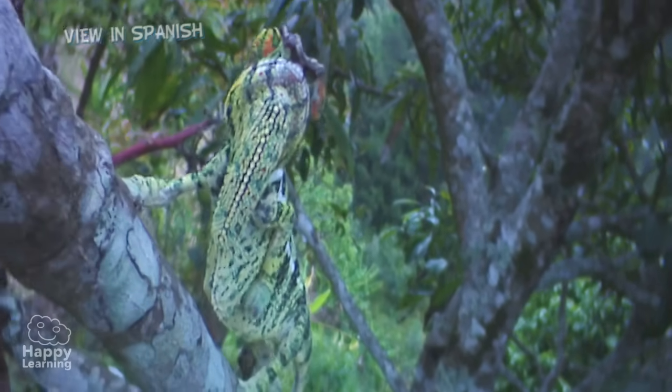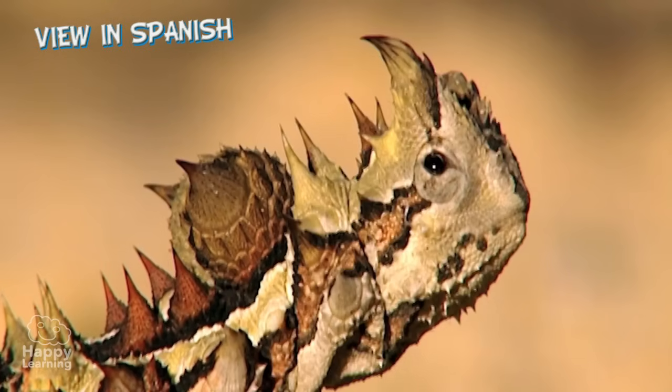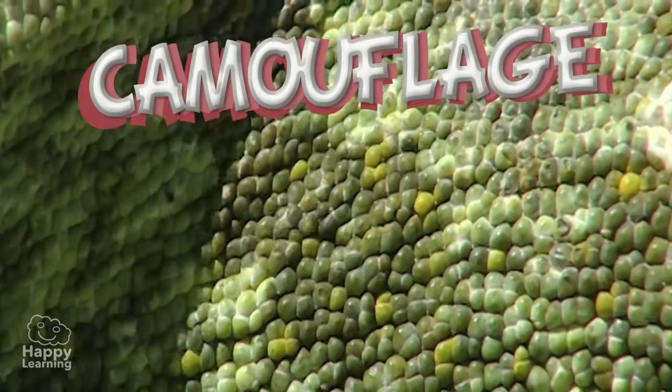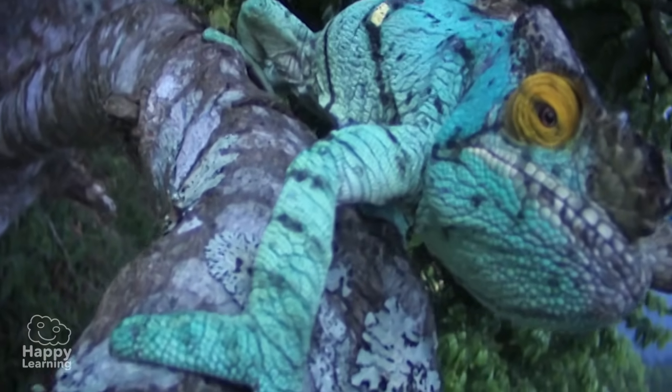The Chameleon is one of nature's most curious reptiles. It's capable of changing colour to camouflage — it can change its colour to match that of its surroundings, so no predators can see it. Look, look, try to find it!